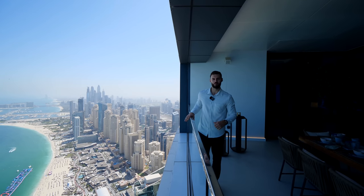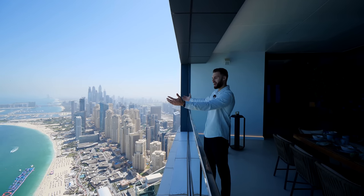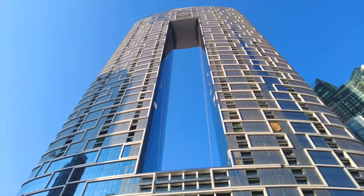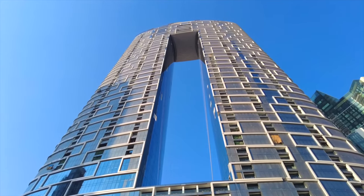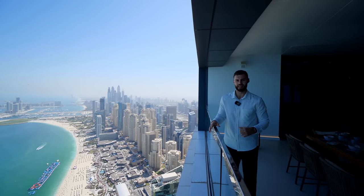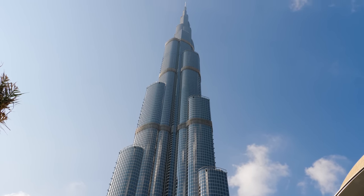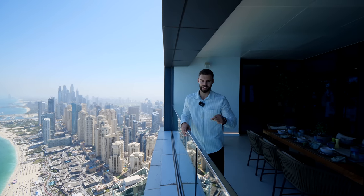Welcome to Dubai everyone. You join me on what feels like the top of the world — look at that view. Today we're going to be checking out the triplex penthouse in the Address JBR, one of the most iconic buildings in the area and in Dubai, a city full of mesmerizing architecture. That's really saying something. I can't wait to show you this apartment — you're going to be blown away. Let's check it out.